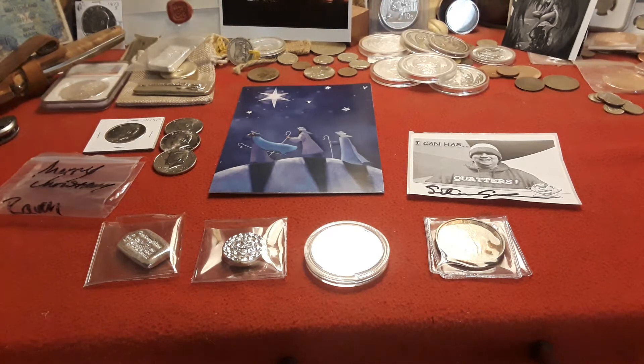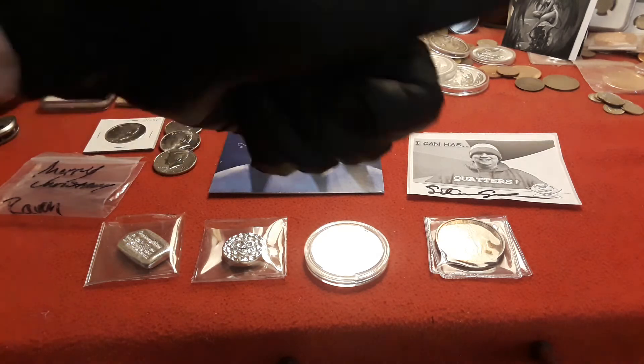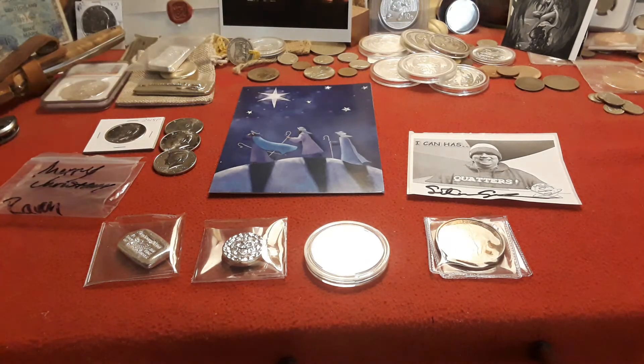Hey everybody, welcome back to Ravenhawk Coins. In this edition we are doing a special Christmas gifts that were given to me by a few people in the community. It's Christmas Eve so I'm going to make sure to upload this tomorrow on Christmas, so when you guys see this come up, Merry Christmas to everybody. Hope you guys are having an awesome time spending it with your loved ones and enjoying the holidays. I wanted to share some things with you.